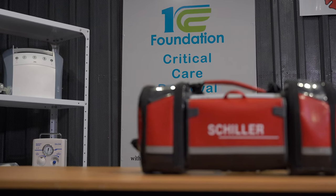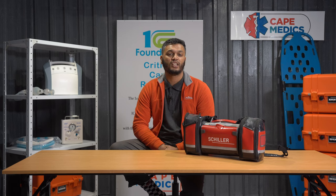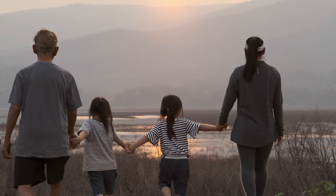Stay connected with the Schiller defibrillator's built-in Wi-Fi, Bluetooth, micro-USB, and SIM card capabilities, which allows for seamless communication with other medical devices and systems. This allows for real-time data sharing for improved medical care and coordination.